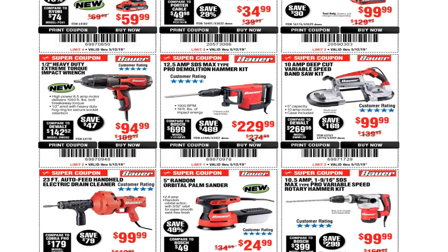The 12.5-amp SDS max-type pro demolition hammer kit is $229.99. I'm going to be doing a major kitchen remodel — removing tile and all kinds of stuff — so I'm in the market for one of these, either this one or the smaller version.